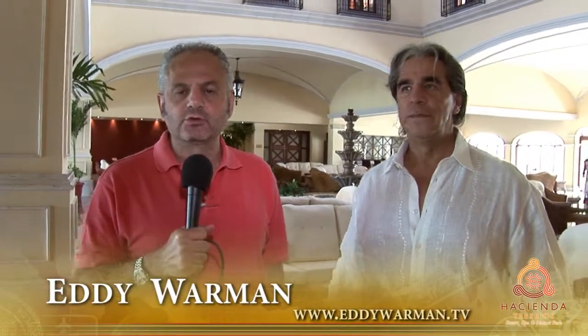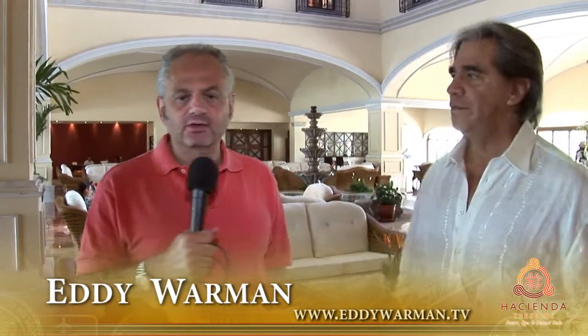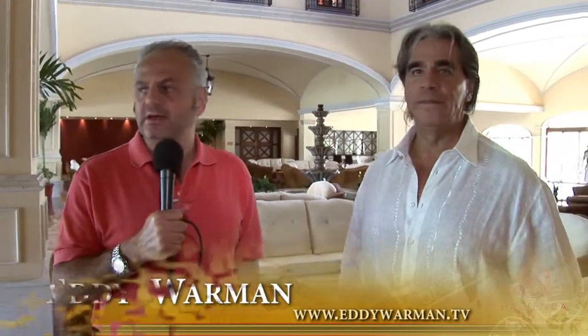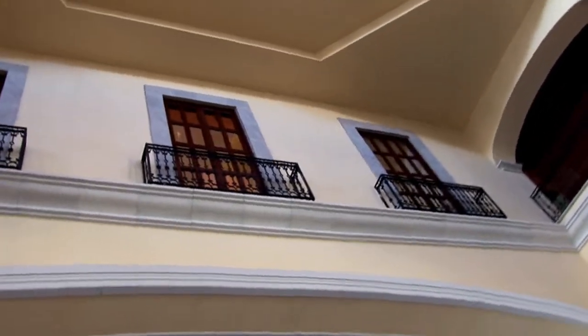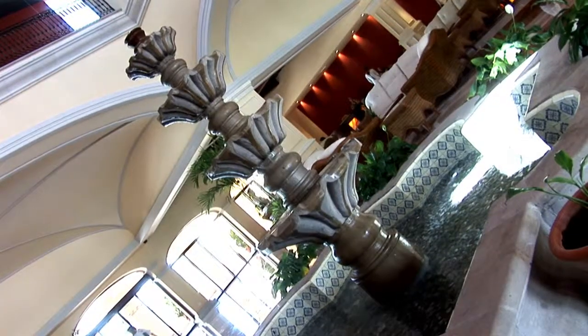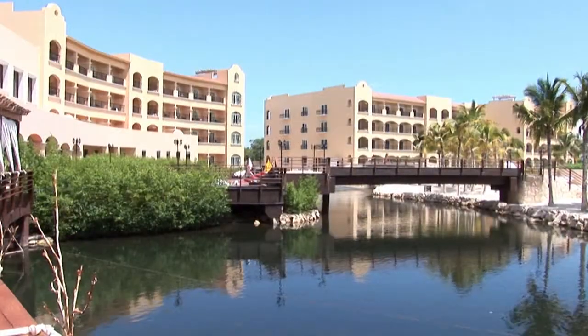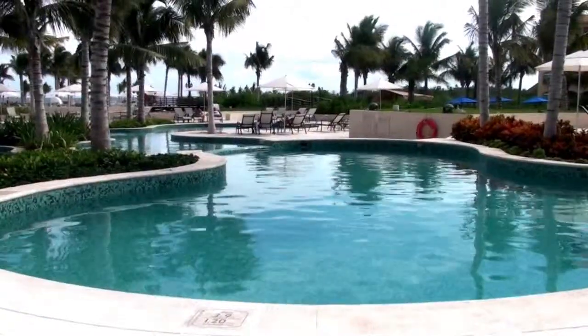En www.ediguarman.tv decidimos hacer un recorrido de Hacienda Tres Ríos. Orlando Arroyo, el director general, propietario, quien desarrolló todo este proyecto. Lo interesante aquí, además del concepto arquitectónico —con grandes arcos, balcones, un patio central con una fuente central— es todo el proyecto ecológico del cual vamos a platicar. ¿Cómo son las habitaciones? ¿Cómo son las albercas? ¿Una alberca de agua de sal? ¿Una alberca de agua dulce? Orlando Arroyo, muchas gracias por hacernos este recorrido.